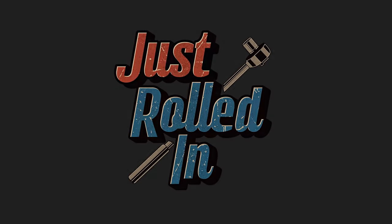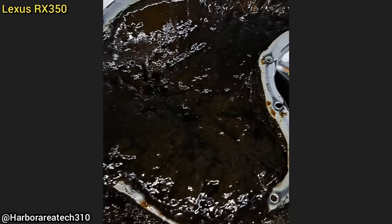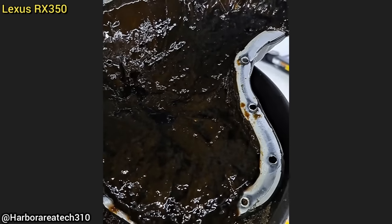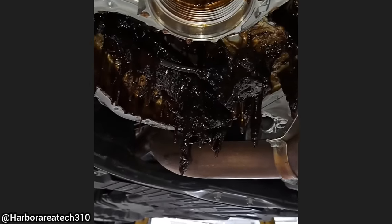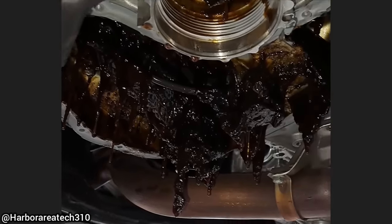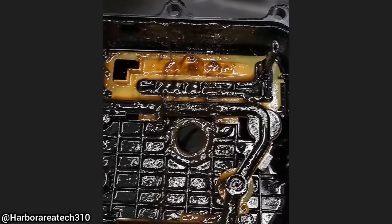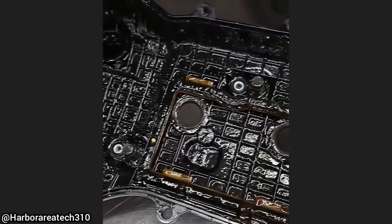Hey guys, welcome to a new episode of Just Rolled In. This customer had their Lexus RX350 towed in as they said it does not start ever since they changed their engine oil. The technician had removed the oil pan and found that it looks like the customer had never changed the oil. The technician also mentioned that the odometer read 26,000 miles, but once he plugged in the scan tool, he found that the vehicle actually had 90,000 miles on it, and the customer has owned this vehicle since new.